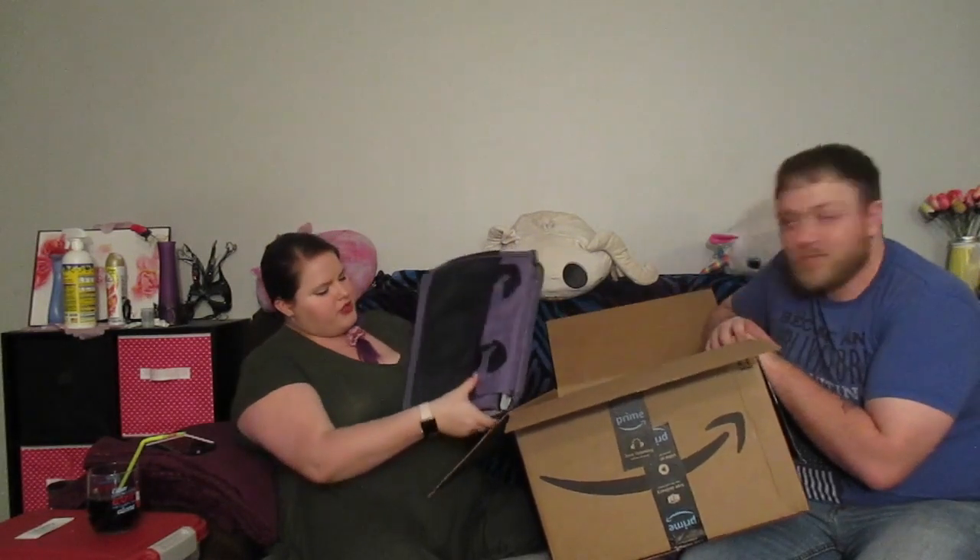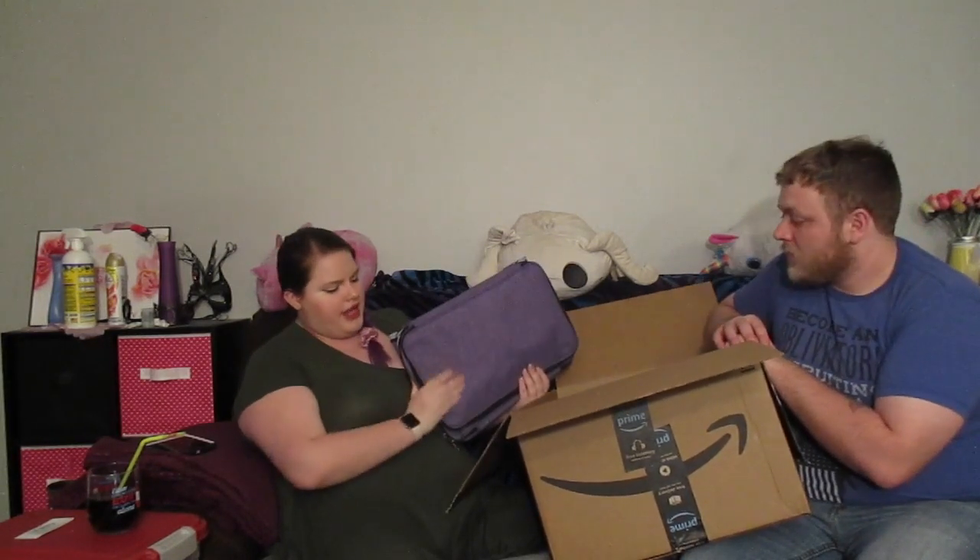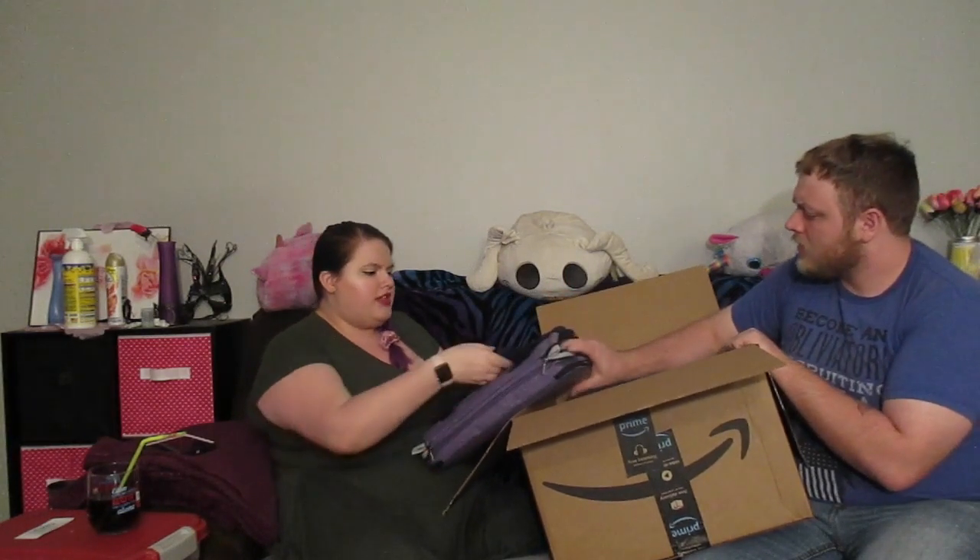The first thing I notice is it's really nice material — really good canvas. It's got some netting on the back for a back pocket, but it's really good netting. It's not like cheap stretchy netting.